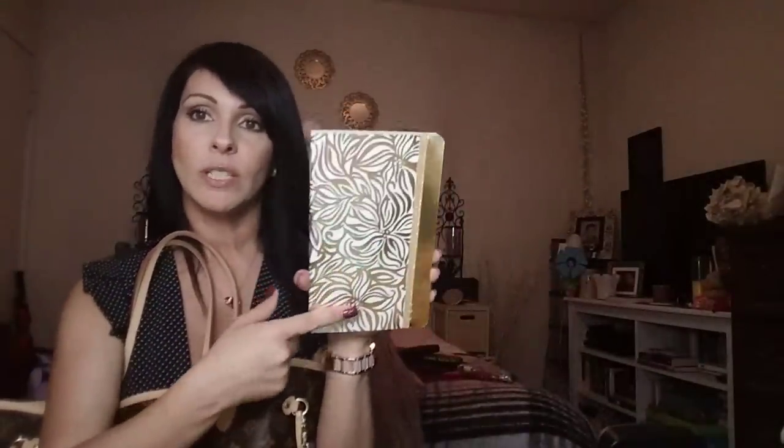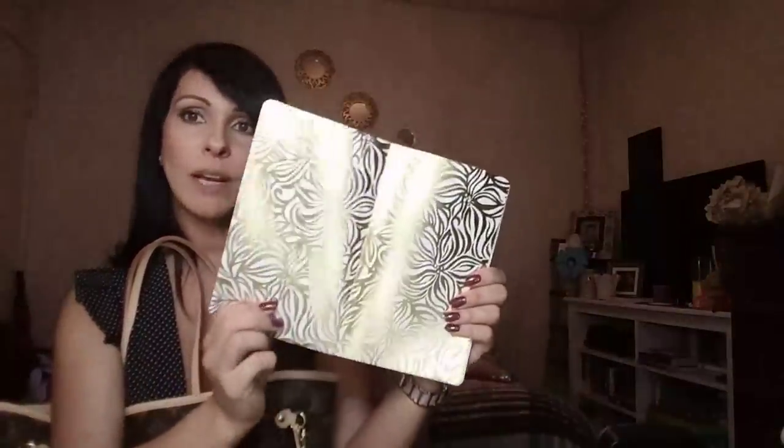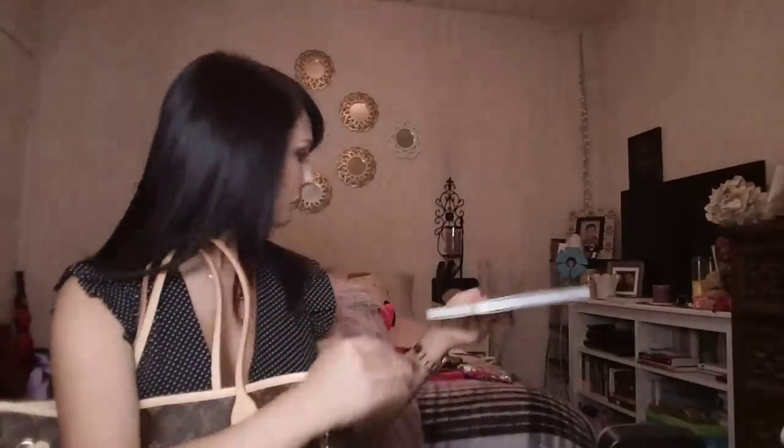The next thing is a Lilly Pulitzer notebook I purchased. It's so pretty - gold foil all over it - a beautiful notebook with an elastic closure. I don't have anything in it yet since I just purchased it on Saturday, but when you open it up it has beautiful gold on the inside as well. I think I'm going to use this notebook for YouTube video ideas, things I want to purchase, or some goals.